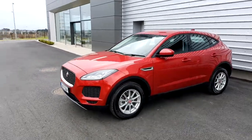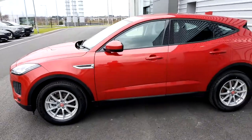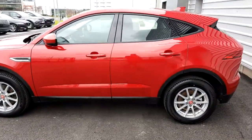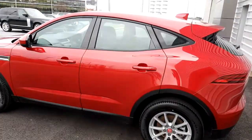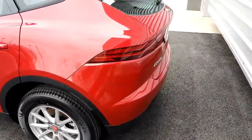Hello and welcome to Joe Duffy Jaguar. Today we're viewing the 2018 Jaguar E-Pace all-wheel drive D150, which is finished in an Italian racing red metallic paint and includes 17-inch alloy wheels.